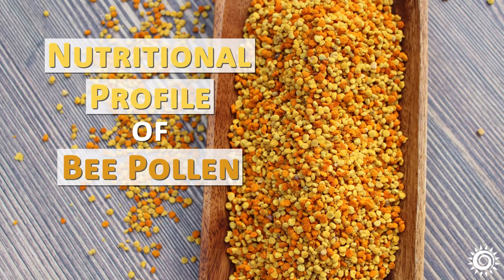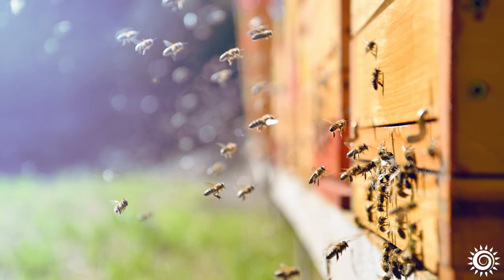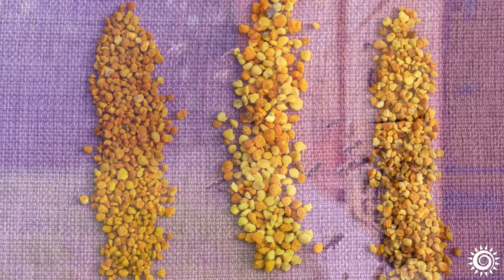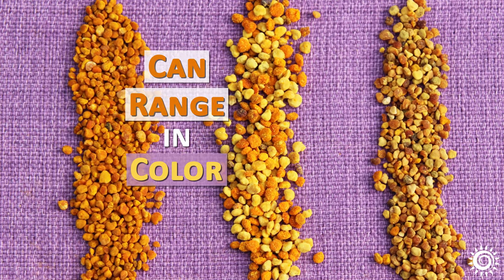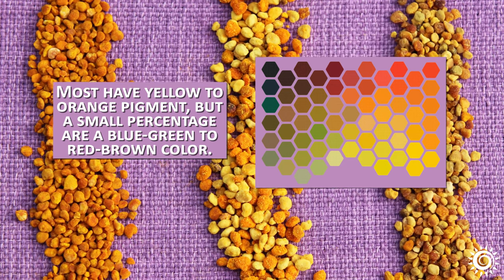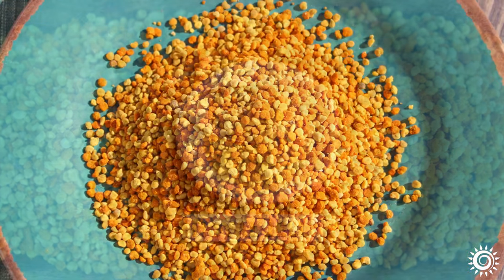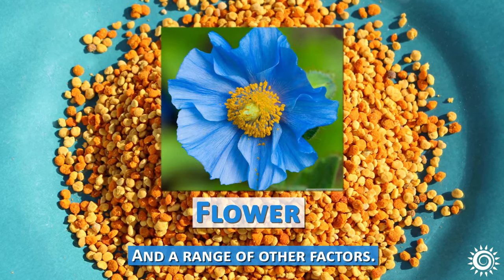Bee pollen is gathered from flowers by forager honeybees and later stored to provide for the primary nutritional needs of the beehive. The tiny granules can range in color depending on the plant species — most have yellow to orange pigment, but a small percentage are a blue-green to red-brown color. Like other bee products such as honey, propolis, and royal jelly, the precise chemical composition is contingent on the flower source and a range of other factors.